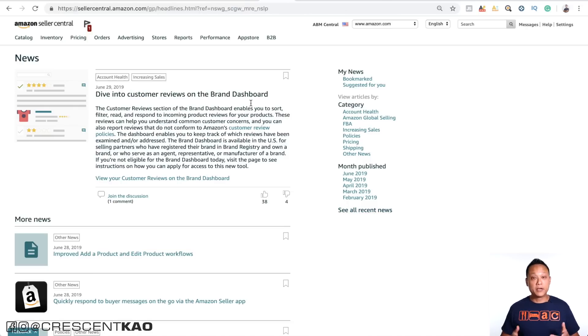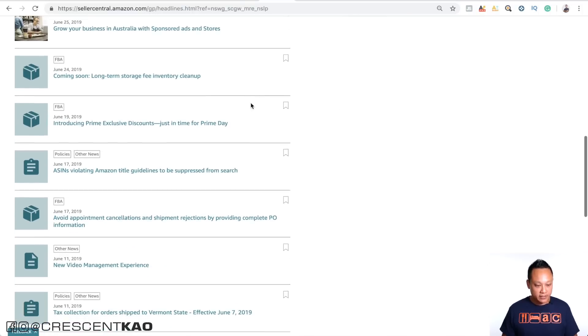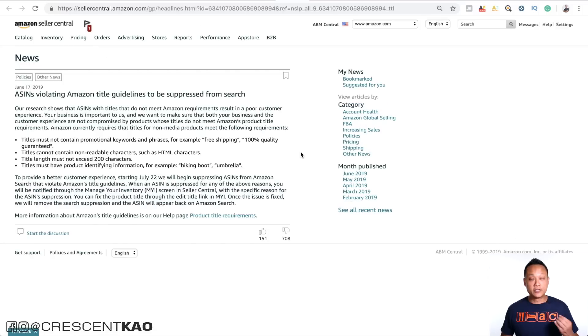If we scroll down here, on June 17th, Amazon is now cracking down on listings that have invalid titles that don't follow their guidelines and terms of service. You can see here that it says ASINs violating Amazon's title guidelines will be suppressed from the search, meaning no one's going to be able to find your listing. If we click on that, you can see Amazon's now cracking down on titles that don't meet their guidelines.